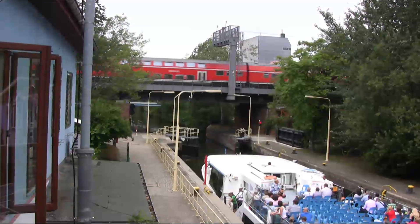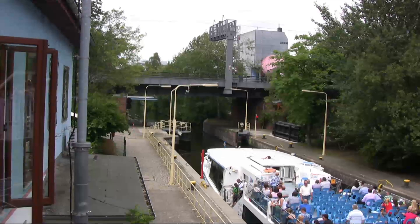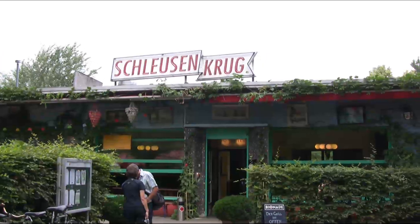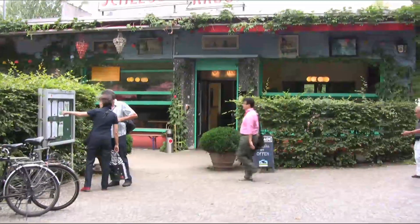Welcome to Berlin, Germany. And welcome to the Schlößenkrug Biergarten. It's one of the best-loved beer gardens in Berlin. Let's go in and find out why.